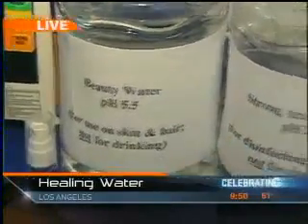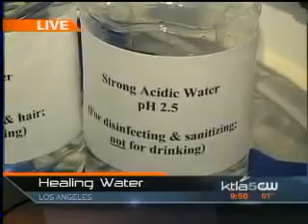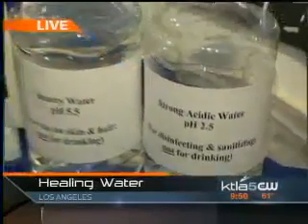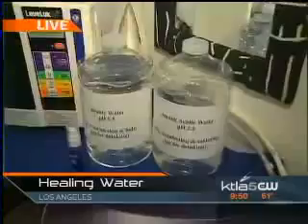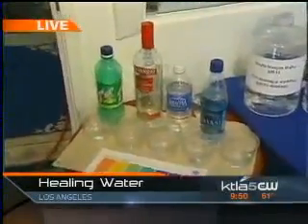Absolutely. And then disinfecting? The very strong acidic water, the pH is 2.5, and it is antibacterial — it will kill bacteria right on contact. Sounds a little wild to me. We're going to have a little science class here, because what makes all these different is the acidity or the alkalinity, the pH.